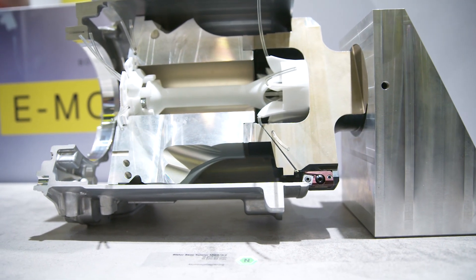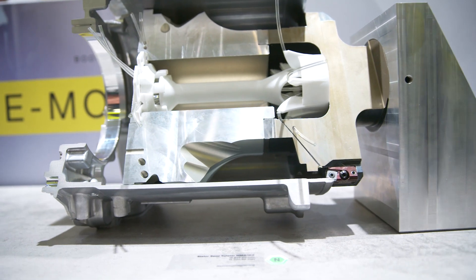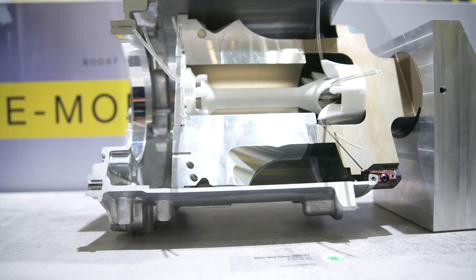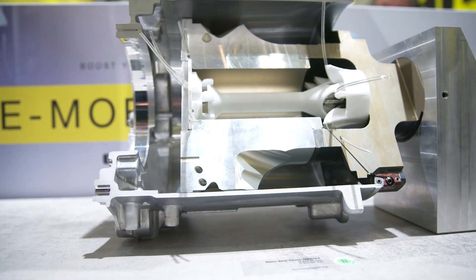Due to this new design we are able to bring the coolant supply very close to the cutting edge and also control the temperature at the cutting edge. So we can have a reliable process overall.